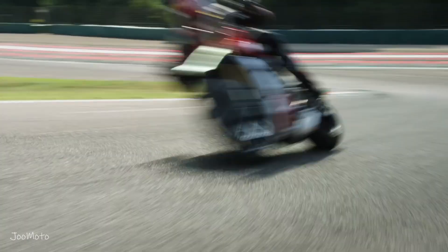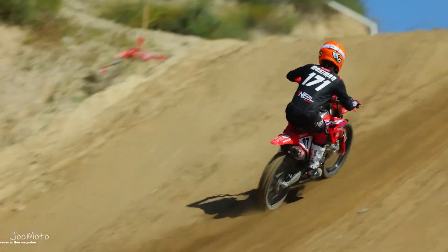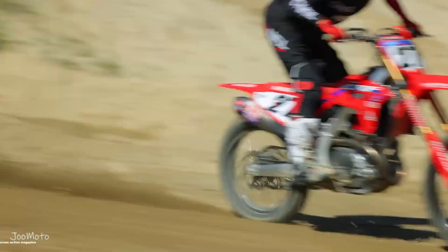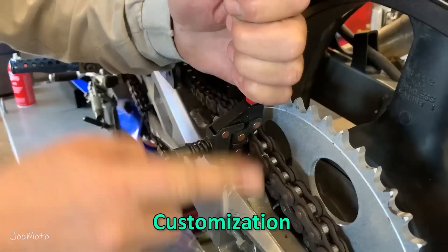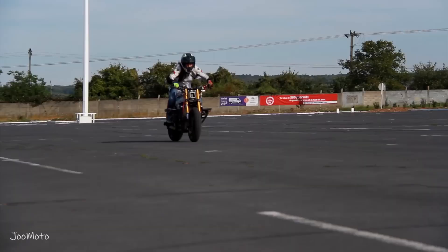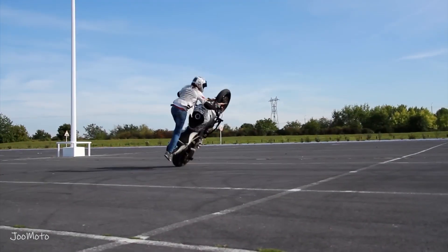Here are some key advantages of chain drive. Efficiency: chain drives are known for their high efficiency, allowing for minimal power loss during transmission. This efficiency is crucial in delivering maximum power to the rear wheel, making chain drive a preferred choice for high-performance motorcycles. Customization: riders have the flexibility to easily swap out sprockets to change the bike's gearing, enhancing acceleration or top speed according to their preferences. Weight: chain drives are relatively lightweight compared to some alternatives, contributing to the overall agility and handling of the motorcycle.